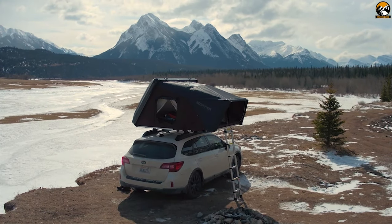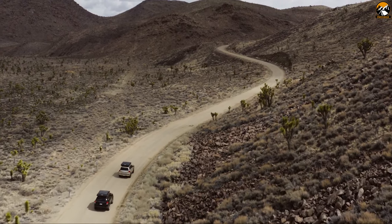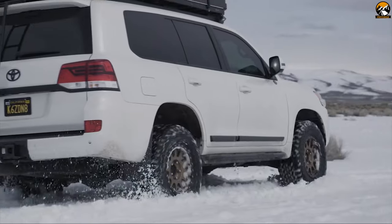Its aerodynamic and lightweight design make it perfect for any road trip, and thanks to its universal mount, this tent can be mounted on most vehicles very easily.